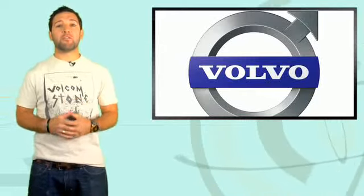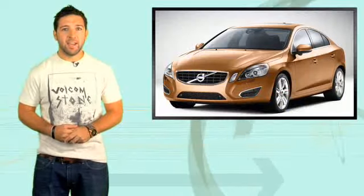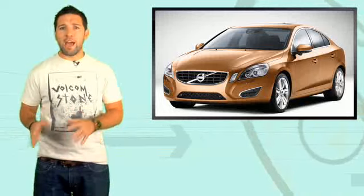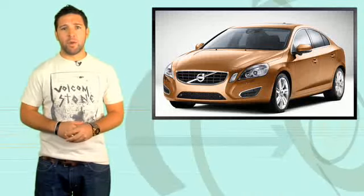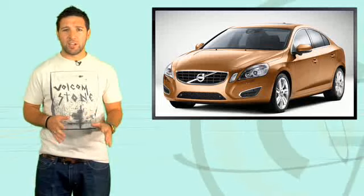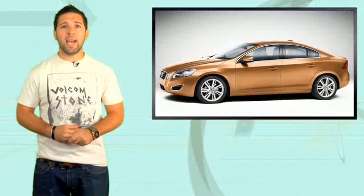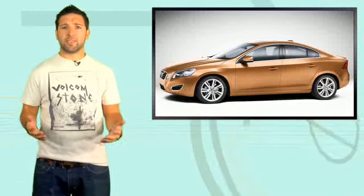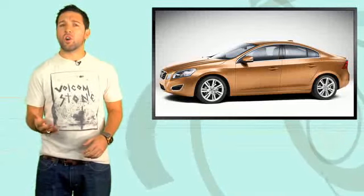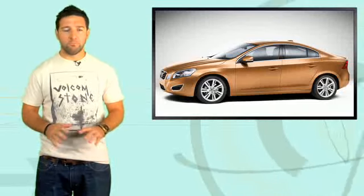Today, Volvo released the first official images of the long-awaited 2010 S60. Set to make its official debut at the Geneva Auto Show in March, the S60 has undergone some radical design changes over the outgoing model. Volvo CEO Stephen O'Dell had this to say: "The all-new Volvo S60 is sculpted to move you. It looks and drives like no other Volvo before, and the car's technology will help you be safer and more confident behind the wheel."